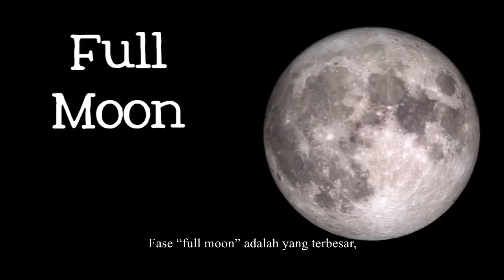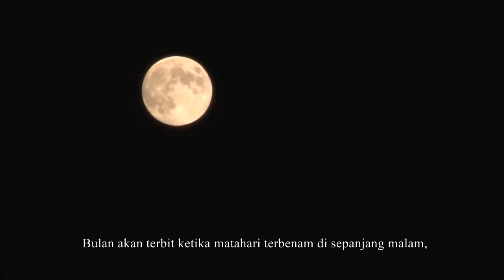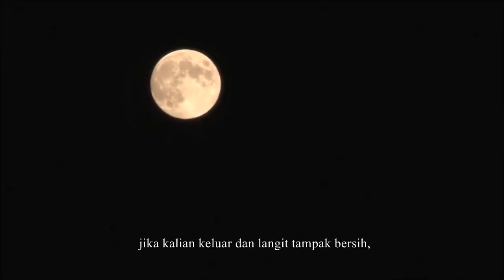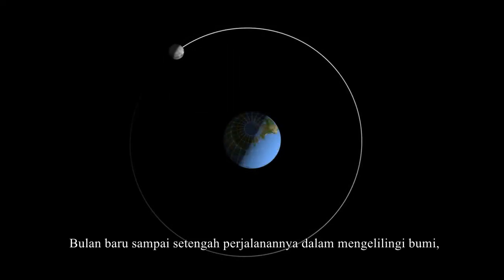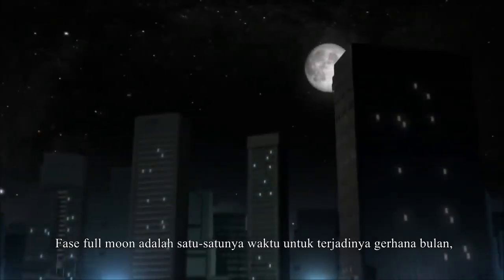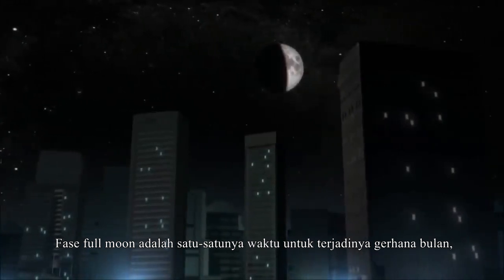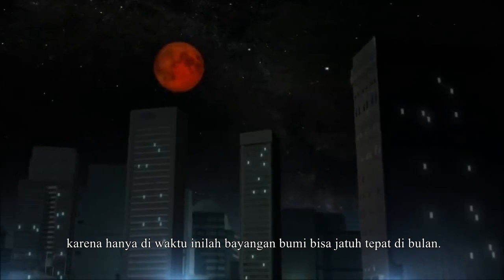A full moon is the biggest, brightest, and easiest phase of the moon to see. The moon rises at sunset and is up all night, so if you are outside and the sky is clear, it's hard to miss. The moon is halfway through its orbit around the earth, and is now on the opposite side of the earth from the sun. During a full moon is the only time that a lunar eclipse can happen, because that is the only time that the earth's shadow could fall on the moon.